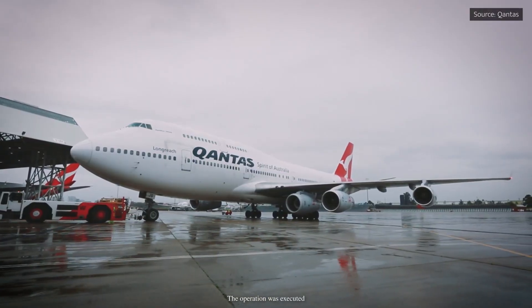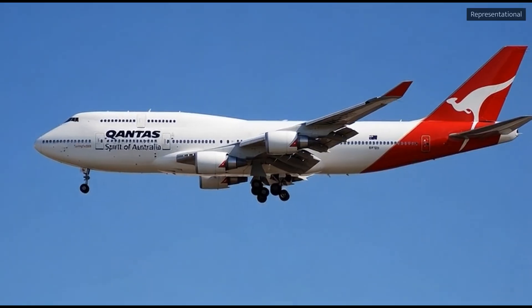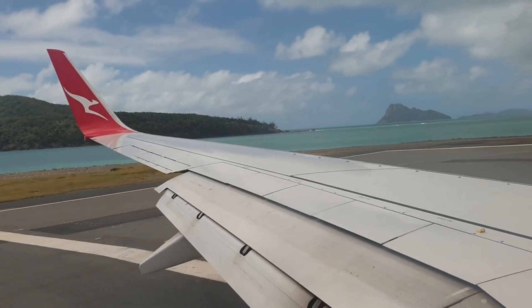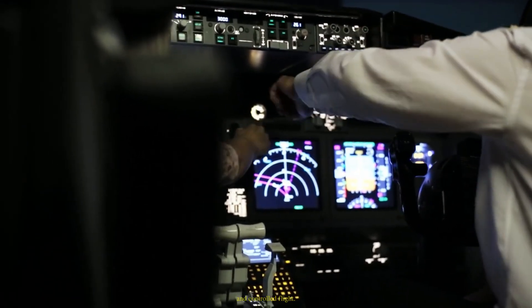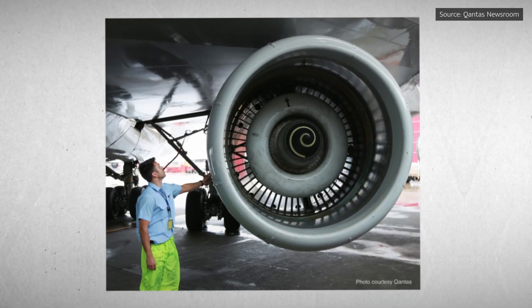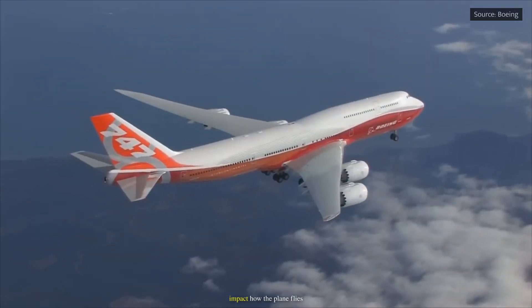The operation was executed with precision. The fifth engine provided no thrust and carried no operational risk. All safety checks were performed to aviation regulatory standards, and pilots carefully monitored the aircraft's performance throughout the journey, ensuring a smooth and controlled flight. As the fifth engine was not connected to the aircraft's systems, it couldn't provide additional power.